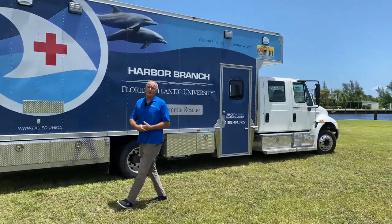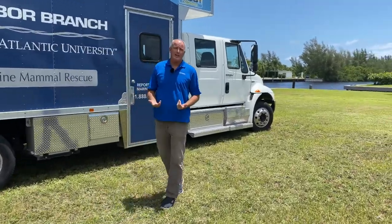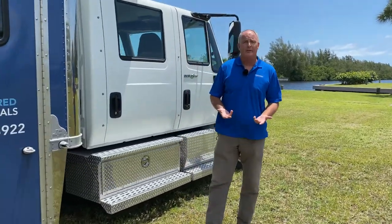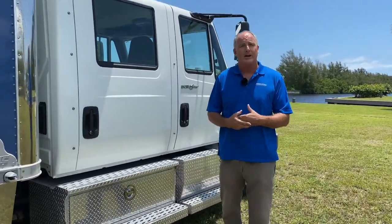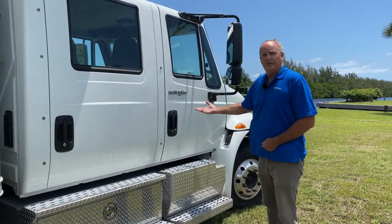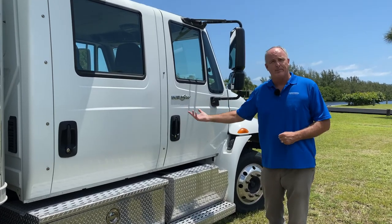The Marine Mammal Stranding Team responds to dolphin and whale strandings in Indian River, St. Lucie, and Martin County. However, we will also go all over the state of Florida when asked by our stranding partners and National Marine Fisheries. Now when we do travel, sometimes we take our Marine Mammal Ambulance.